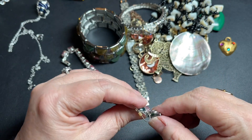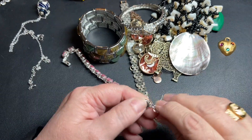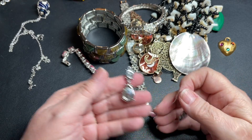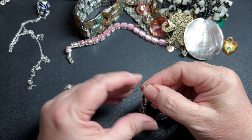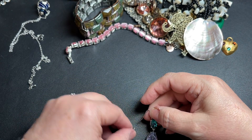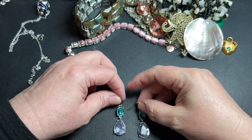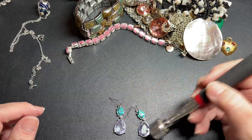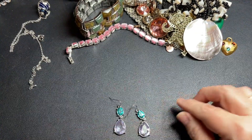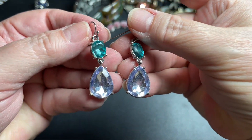Here's a pair of earrings — these are pretty. I do not see any signature. They are a blue and a light lavender color. They are not magnetic. Let's just say $8 — those are very pretty.